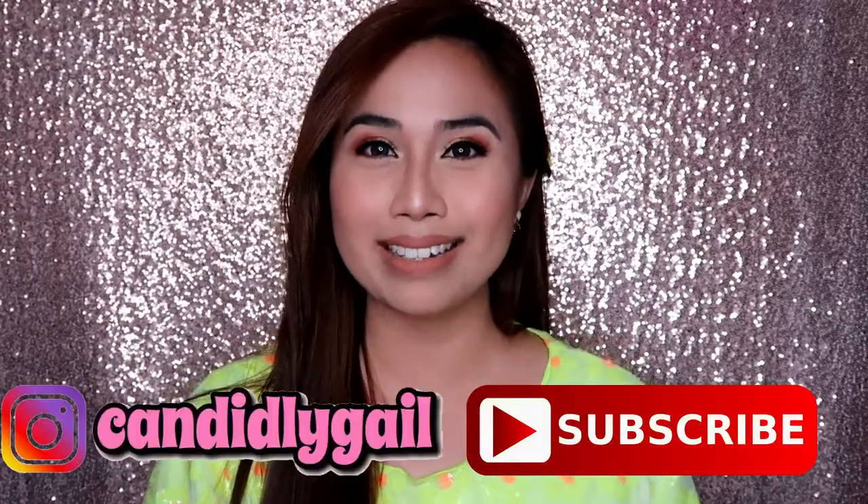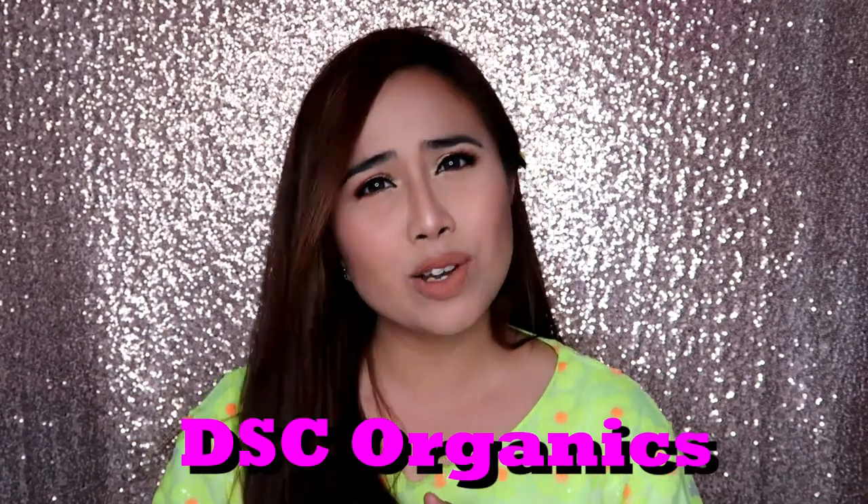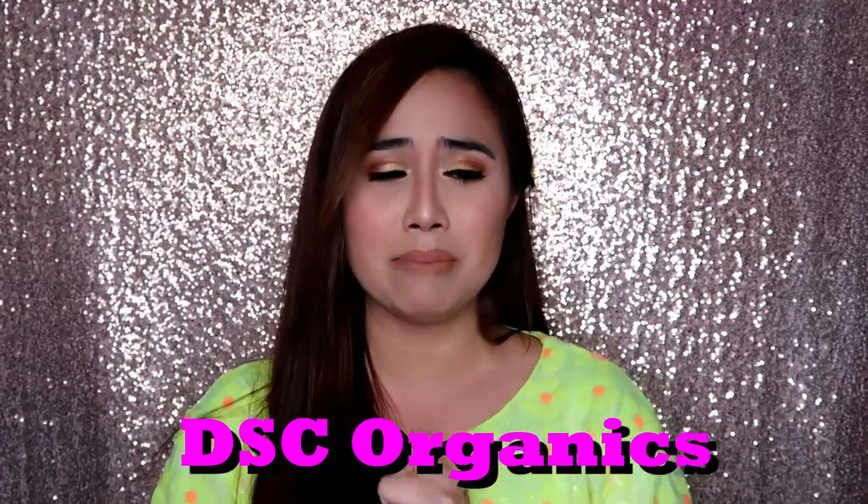Hey guys! Welcome back to my channel. It's me again, Gail. For today's video, Maritime Product Review. FYI guys, this video is in collaboration with and is being sponsored by TSC Organics. Thank you so much to Ms. Cindy for sending me these products for review.